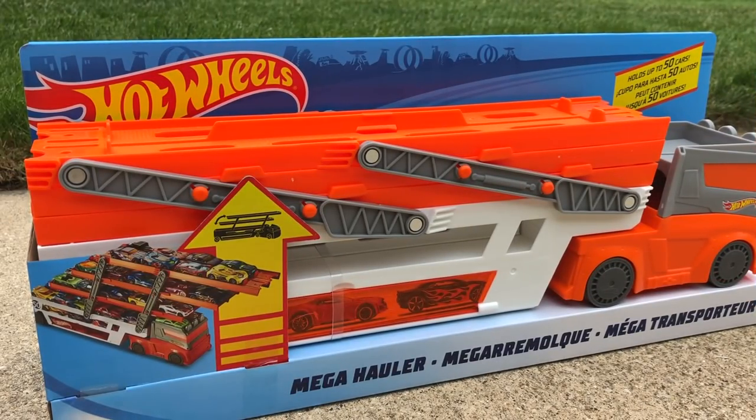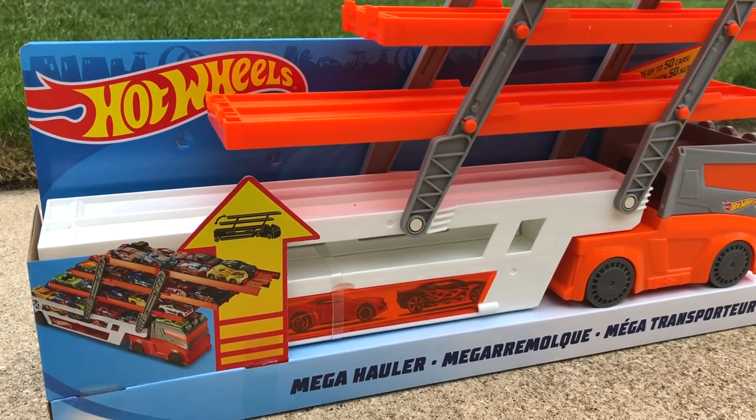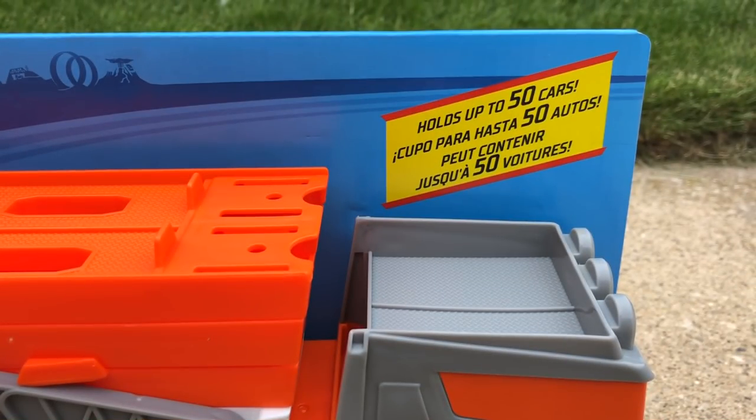Just like the other Mega Hauler vehicles, there are multiple levels to store your cars on this truck. You can lift up the trailer here which gives you plenty of space to put your favorite cars. The package says it holds up to 50 cars — I believe that's the same amount as the other Mega Hauler vehicles — and that's a really nice amount of storage for some of your Hot Wheels.